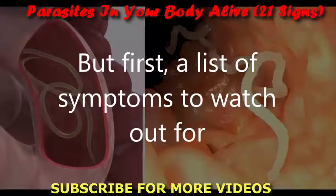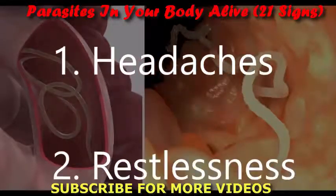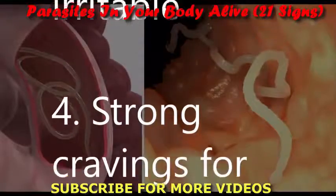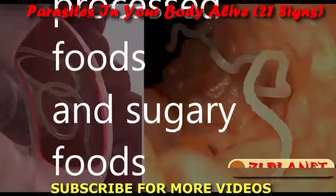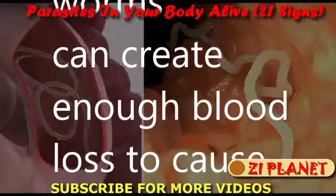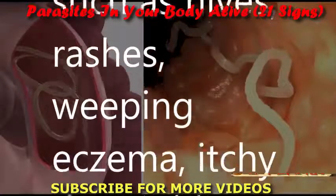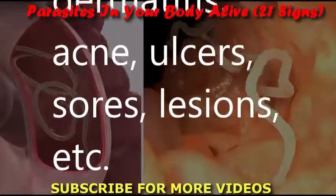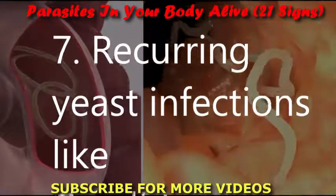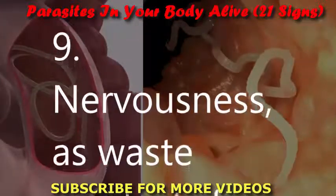First, a list of 21 parasite symptoms to watch out for: 1. Headaches. 2. Restlessness or anxiety. 3. Mood disorders — depression, anxiety, suicidal thoughts, irritability. 4. Strong cravings for processed foods and sugary foods. 5. Anemia or iron deficiency — worms can create enough blood loss to cause anemia. 6. Skin ailments such as hives, rashes, weeping eczema, itchy dermatitis, acne, ulcers, sores, and lesions.